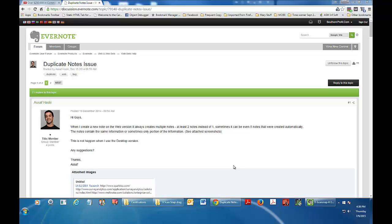The problem was, every time I scanned something, I got duplicate notes — sometimes four or five of them.